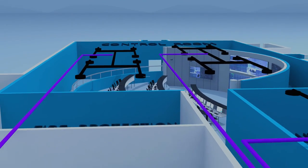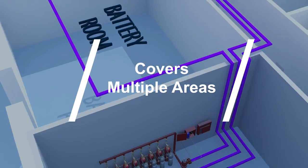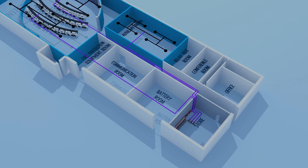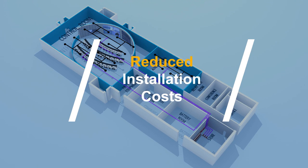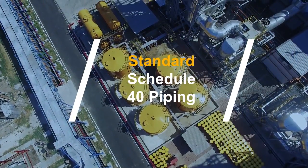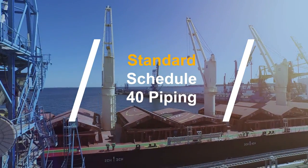The piston flow system is versatile. One container bank can be configured to help protect several areas. This can cut down on the need for multiple container banks, resulting in significant space savings and reduction in installation and maintenance costs. The system is also compatible with standard schedule 40 piping, making it an attractive alternative to conventional systems.